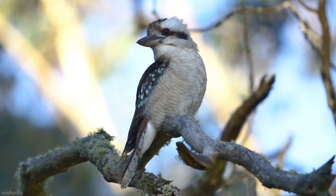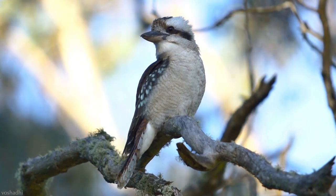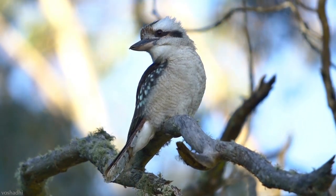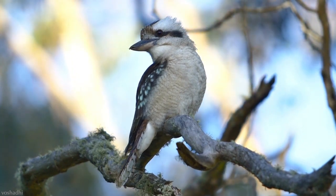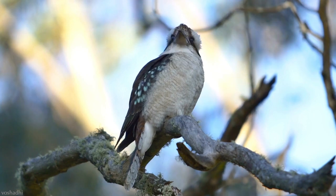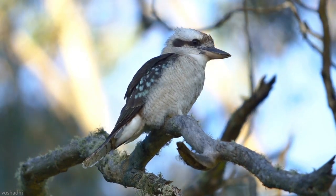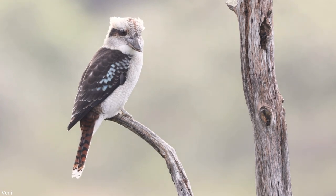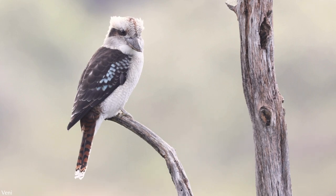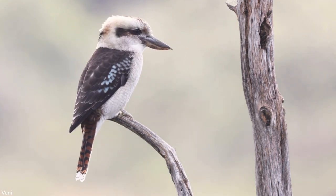The sounds of different kingfishers are as diverse as their species. The call of the laughing kookaburra has been used as a stock sound effect in jungle scenes in movies such as the Tarzan series in the 1930s and Jurassic Park in 1997 — despite these birds inhabiting the eucalypt forests of Australia, their calls have been used in scenes set in the jungles of Asia, Africa, and the Americas.